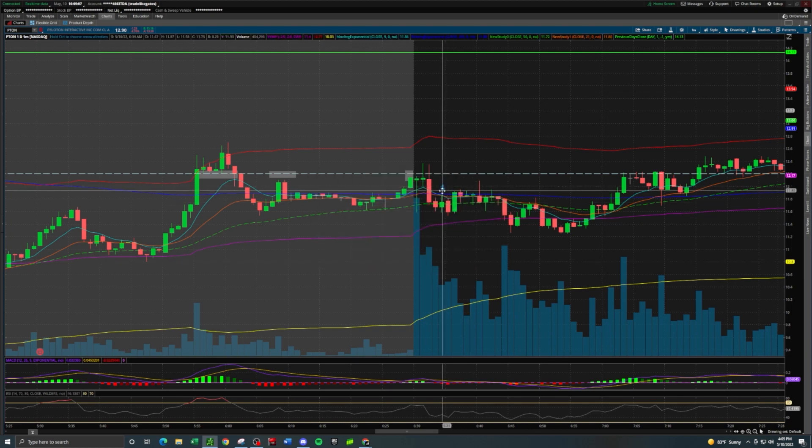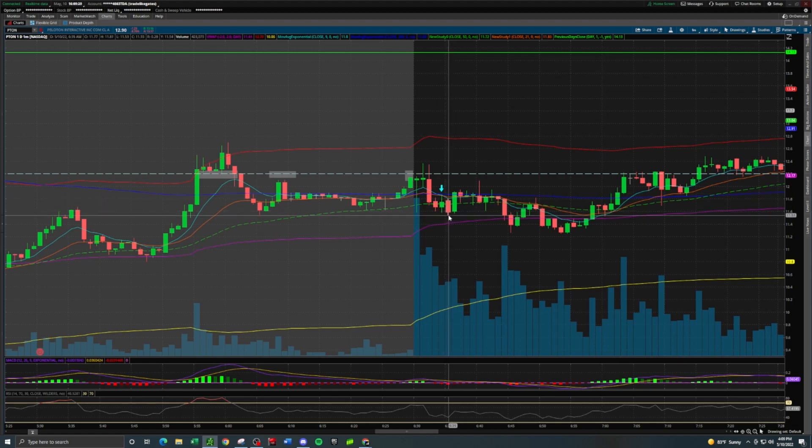We did exactly that — took the short entry on PTON as it was rallying up right here, then got the drop down into the low of day, which is exactly what we wanted. We were up about 10% right here. I held through and didn't take profits, and a lot of the team actually did the same — because when we entered this first position, the capital size was managed. I mentioned this should be a starter position, and our stop loss was up at $12.20.